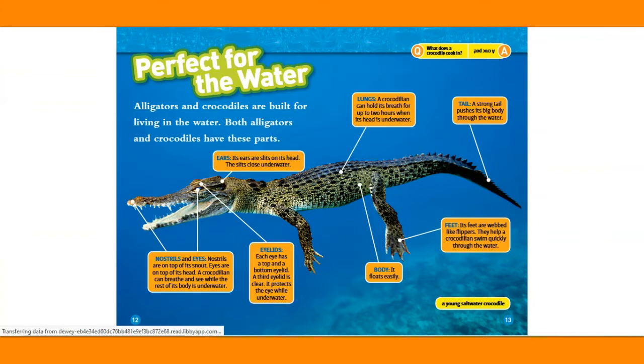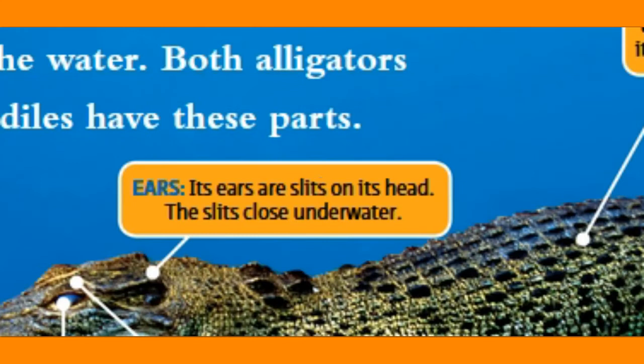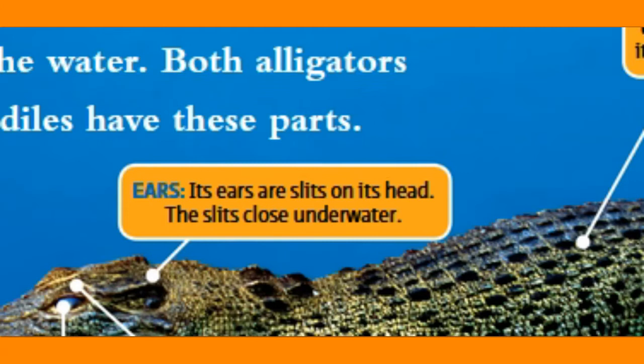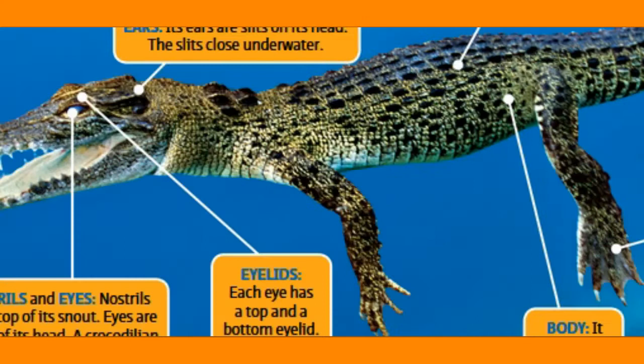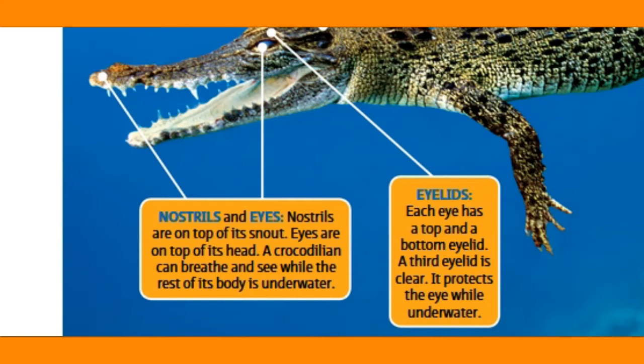Perfect for the water. Alligators and crocodiles are built for living in the water. Both alligators and crocodiles have these parts: ears — its ears are slits on its head, and the slits close underwater. Lungs — a crocodilian can hold its breath up to two hours when its head is underwater. A strong tail pushes its big body through the water. Nostrils are on top of its snout and eyes are on top of its head, so a crocodilian can breathe and see while the rest of its body is underwater.